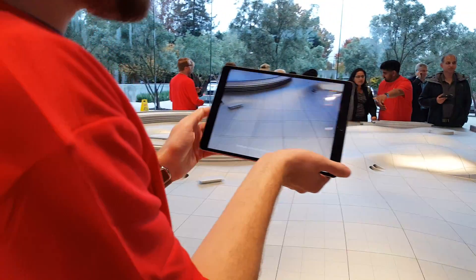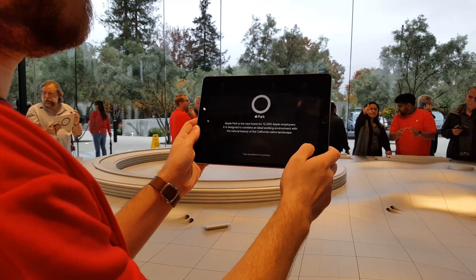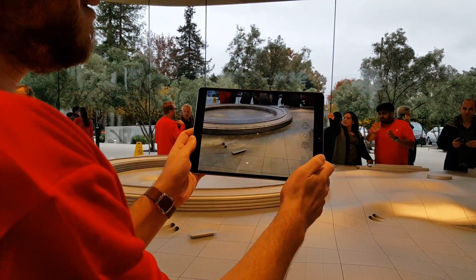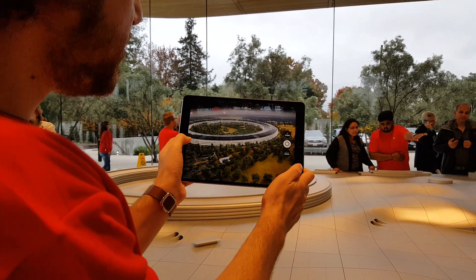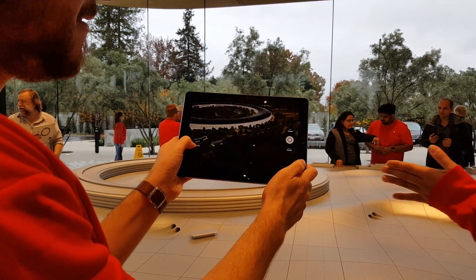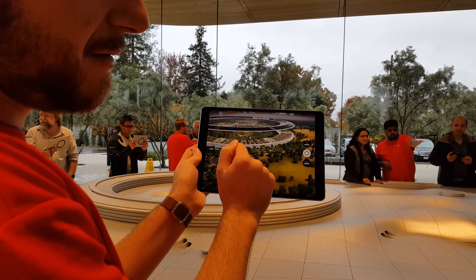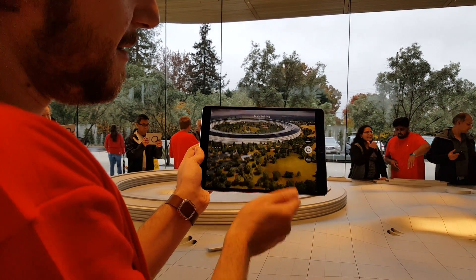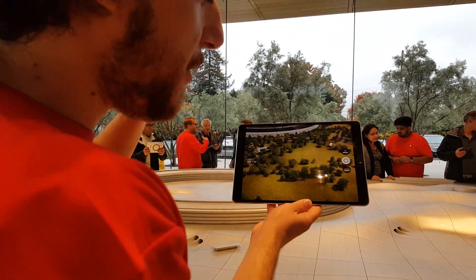We're going to use an iPad to record an augmented reality. This is Apple Park. I'm changing the time of day over here. Go to the entire area, the fitness center, the whole thing.